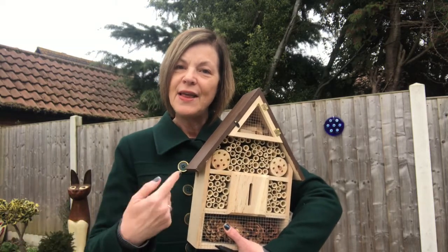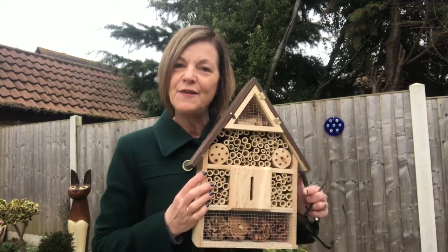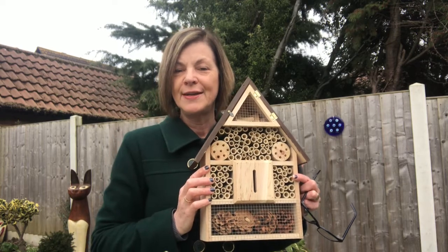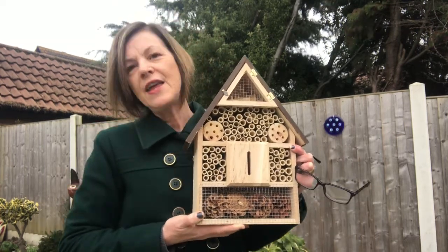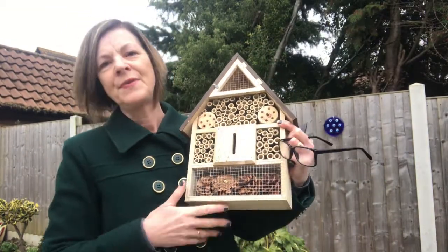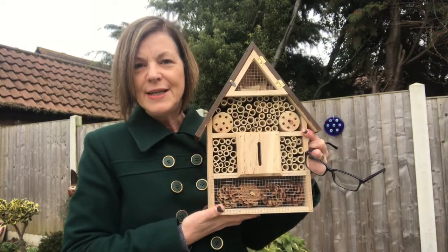Off he goes, then all the males take turns to come out. Finally the female will come out — she will be much larger. She hatches, goes off, and then the whole process starts again. It's fantastic, a brilliant way of keeping the bees going.